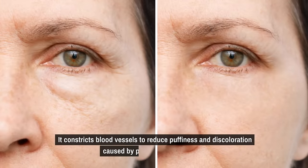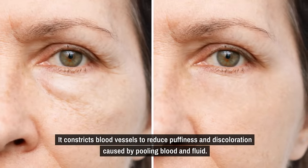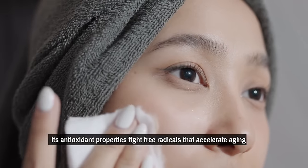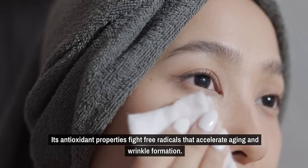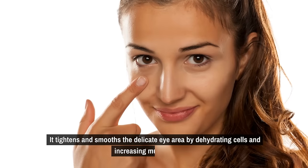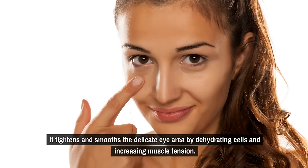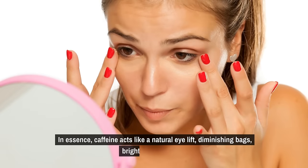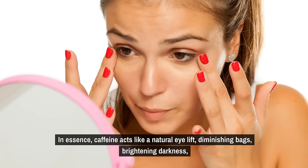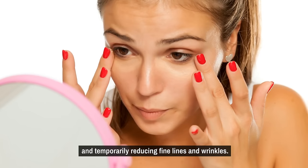Caffeine constricts blood vessels to reduce puffiness and discoloration caused by pooling blood and fluid. Its antioxidant properties fight free radicals that accelerate aging and wrinkle formation. It tightens and smooths the delicate eye area by dehydrating cells and increasing muscle tension. In essence, caffeine acts like a natural eye lift, diminishing bags, brightening darkness, and temporarily reducing fine lines and wrinkles.